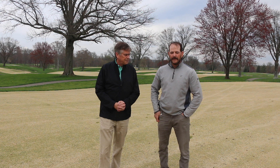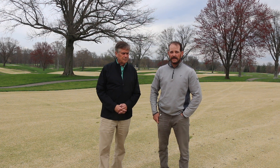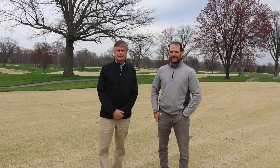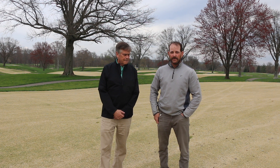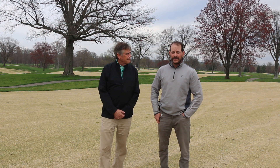I'm the ground superintendent at Hyde Park Country Club. I'm originally from London, Ontario, Canada. Zoysia grass is pretty unique — we didn't see much of it up north. I've been at the course for about 14 years, going on my 15th season, and I've really enjoyed it.